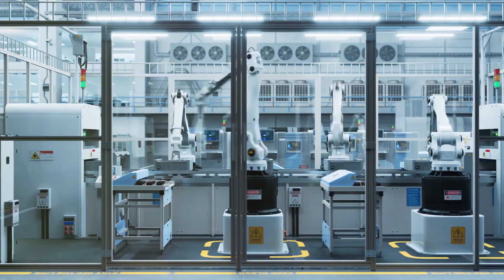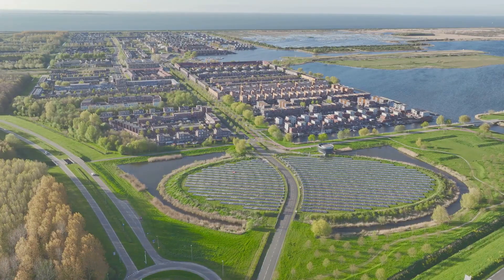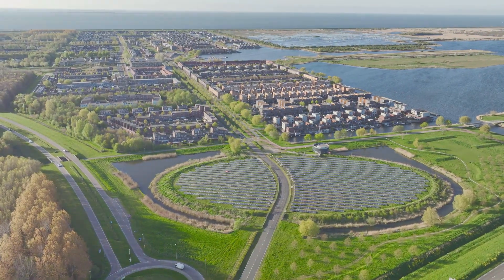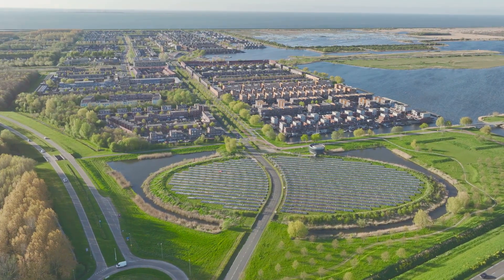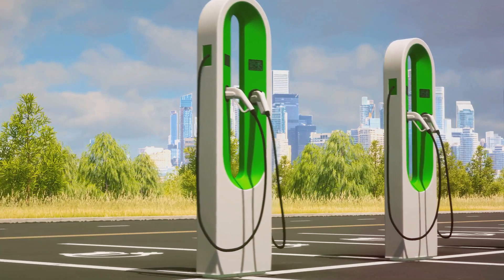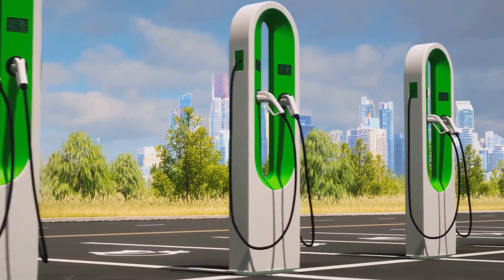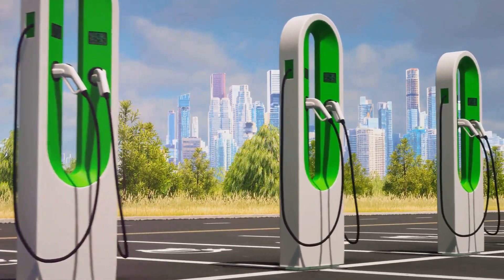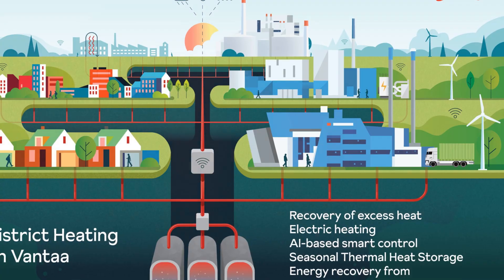What sets Varanto apart is its staggering capacity. It boasts a mind-boggling volume of 1.1 million cubic meters, with a thermal capacity of 90 gigawatt hours. To put it in perspective, that's equivalent to 8 million euros worth of district heat — enough to power a medium-sized Finnish city for an entire year.